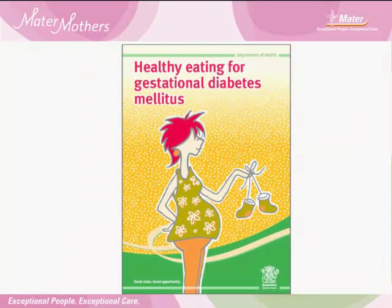We will provide you support in achieving all of these lifestyle behaviours. This information is also covered in your Healthy Eating for Gestational Diabetes booklet that you will receive at today's clinic visit.